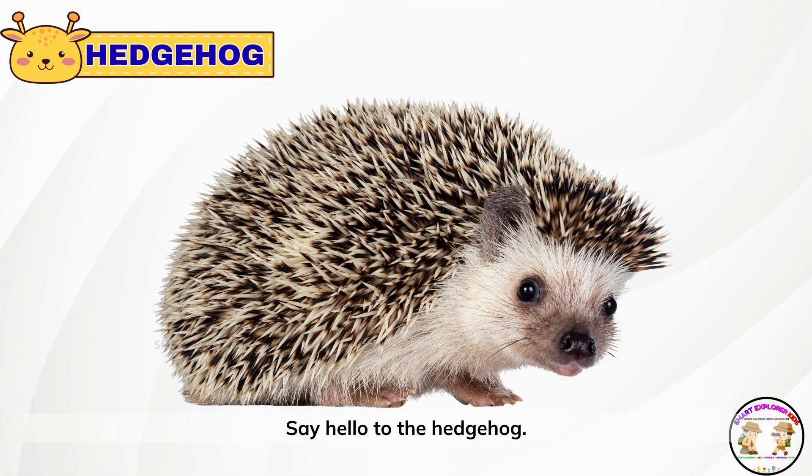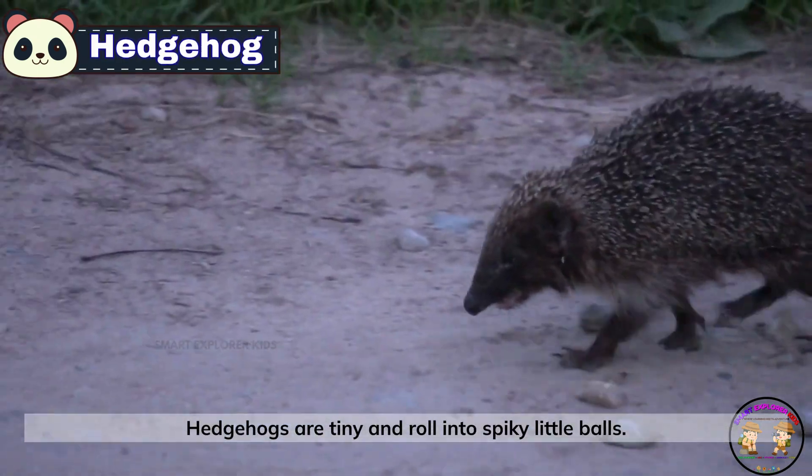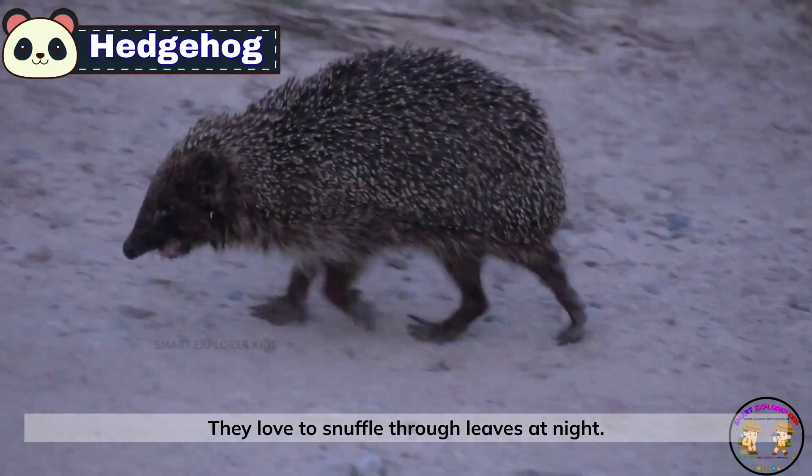Say hello to the hedgehog. Hedgehogs are tiny and roll into spiky little balls. They love to snuffle through leaves at night.